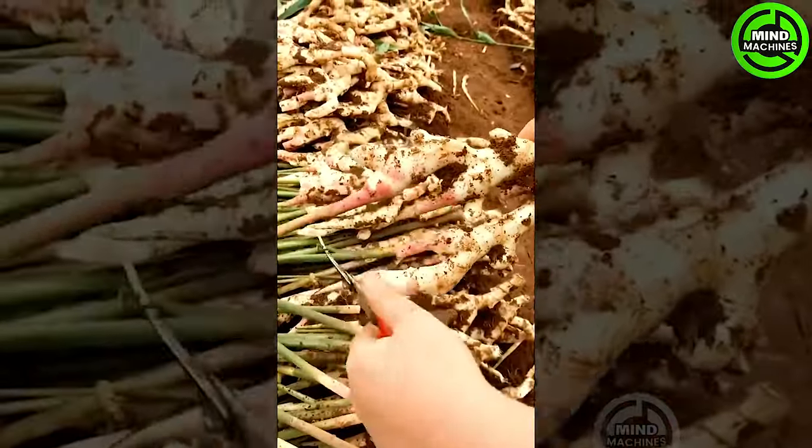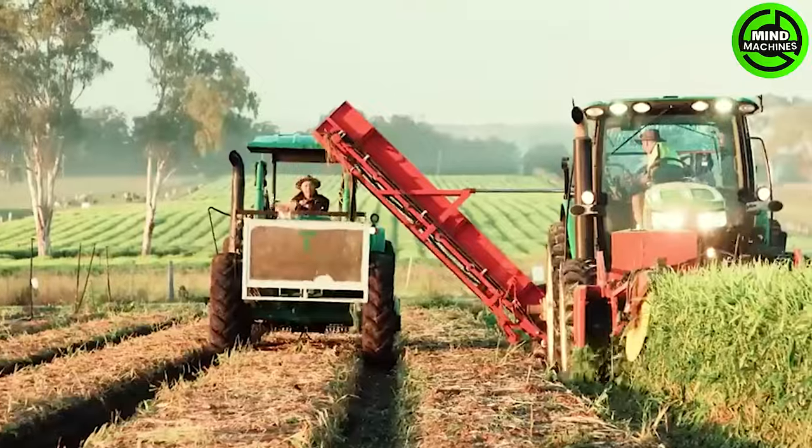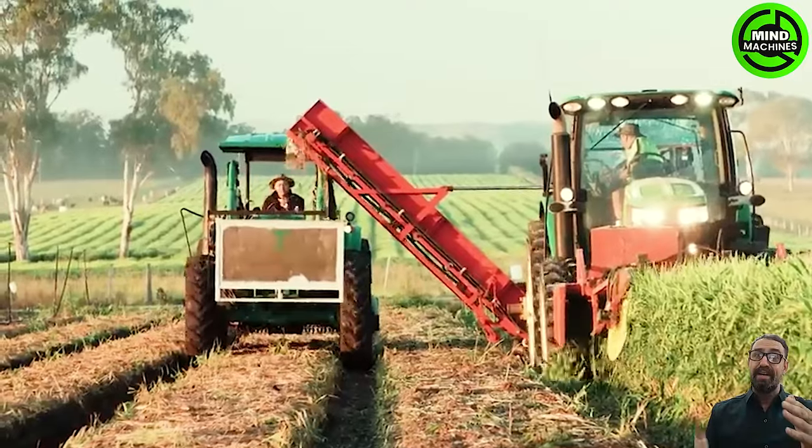Ginger is a common spice in many cuisines around the world. Nowadays, thanks to modern machinery, harvesting ginger has become much easier and faster than ever before.